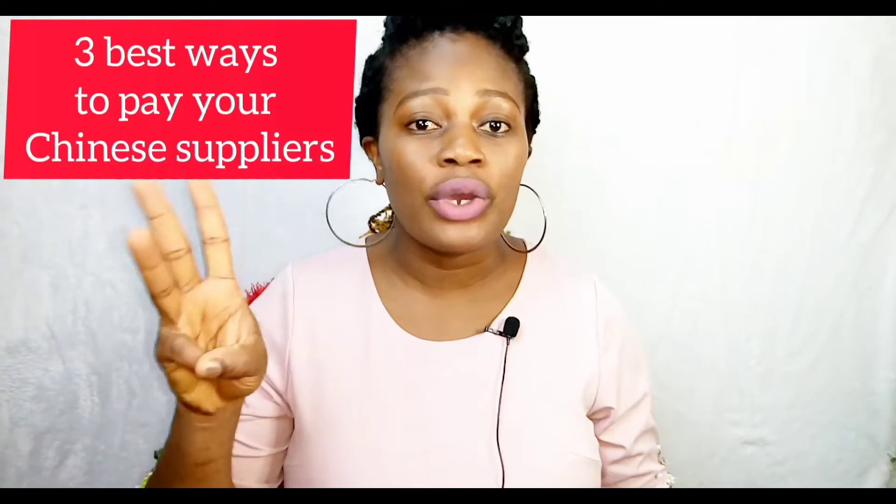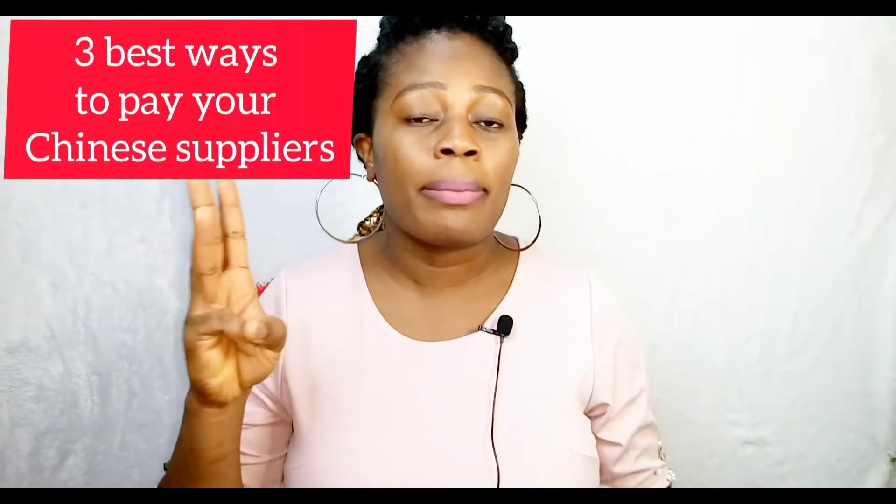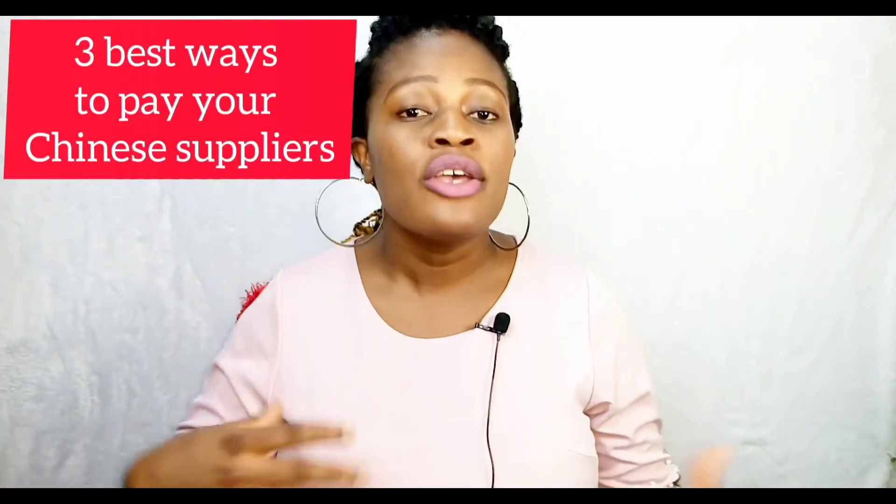What's up guys, welcome back to the channel. In today's video, I'll be sharing with you the three best ways that you can use to make payments to your Chinese supplier, so if you're into mini importation business, you need to ensure you watch this video to the very end.